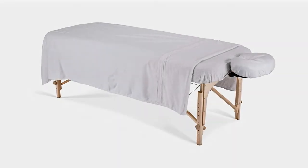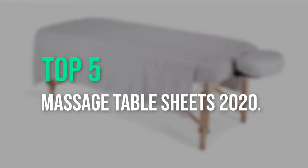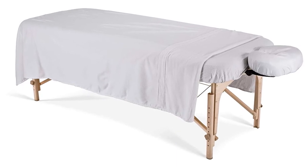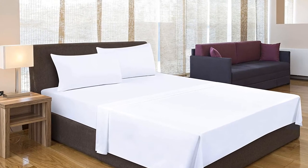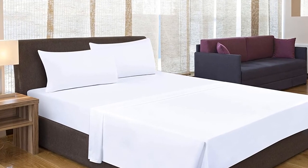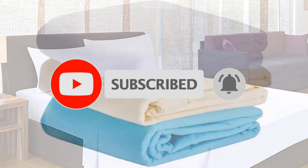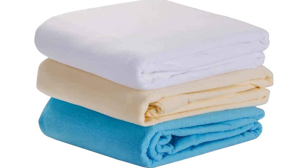Welcome to our new episode. In this episode we cover the top 5 massage table sheets of 2020. I made this list based on my personal opinion, trying to rank them based on price, quality, durability, and more. You can check out the links in the description for pricing. If this is your first time on the channel, smash the subscribe button and click the bell icon for more videos to help you make better buying decisions.